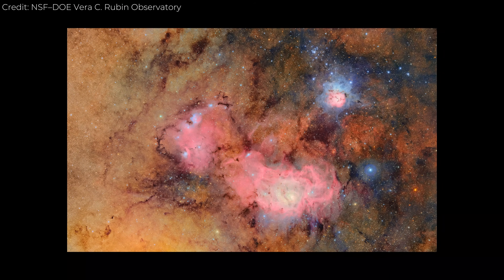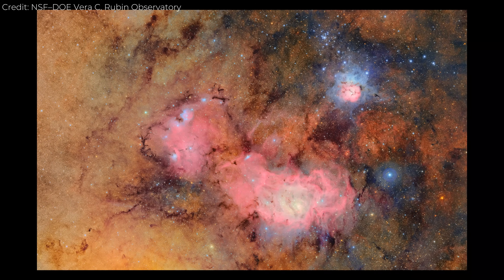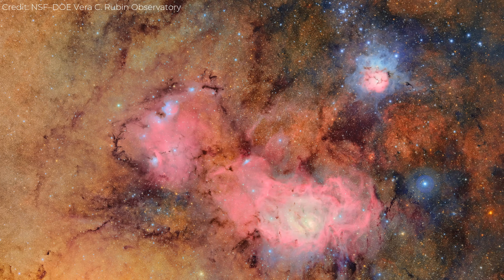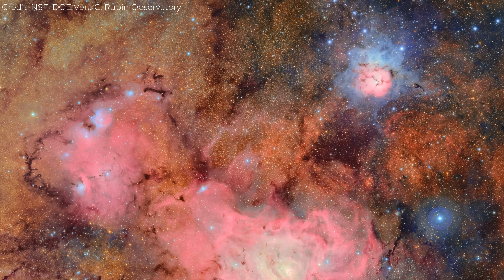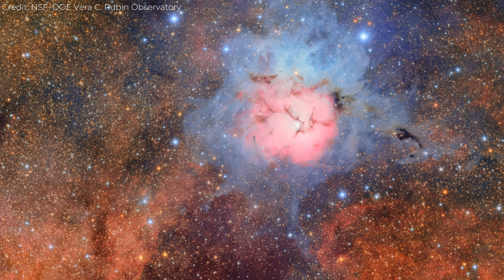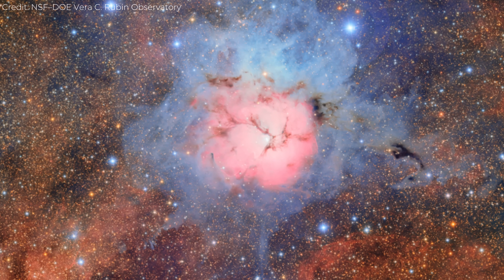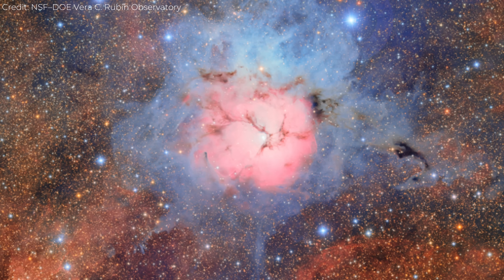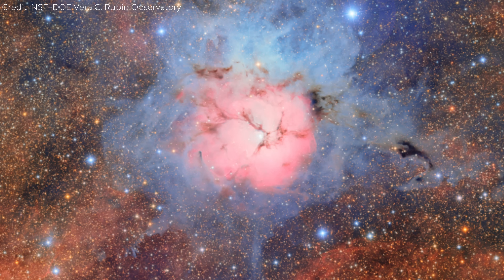Then came the second image: the Trifid and Lagoon Nebulae, two enormous clouds of gas and dust in our Milky Way. This wasn't just a single exposure — it was a stack of 678 individual shots, layered together to form one of the most detailed wide-field images ever taken of this region. You can see red and pink gas clouds winding through soft blue areas of reflected starlight, showing where new stars are forming. Dark, snake-like dust lanes cut across glowing star fields. Rubin captured them with enough dynamic range to reveal faint outer halos of gas that had never been fully resolved before.